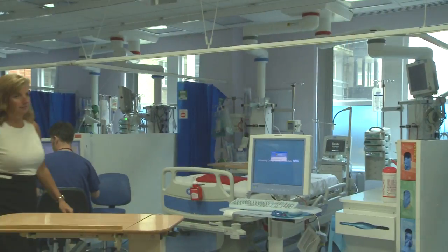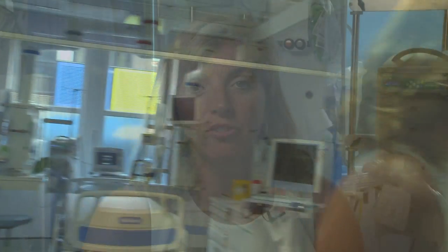My name is Clare Elwell and I'm a Professor of Medical Physics in the Department of Medical Physics and Bioengineering at UCL. This project is aimed at filling the unmet clinical need that Martin has described in monitoring patients with acute brain injury.